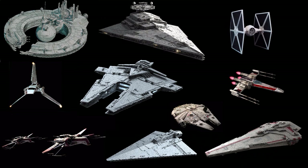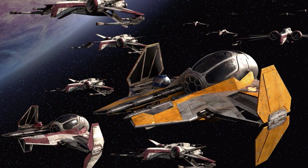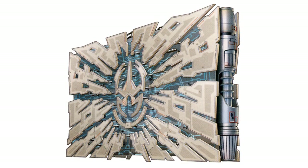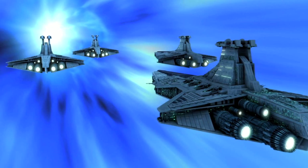This video is going to go over all of the different types of starships in Star Wars. In order for a ship to be considered a starship, it has to be able to operate and travel in space. Most starships were equipped with a hyperdrive in order to enter hyperspace.